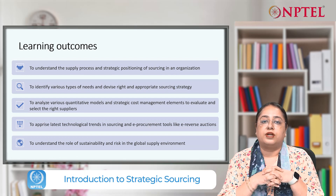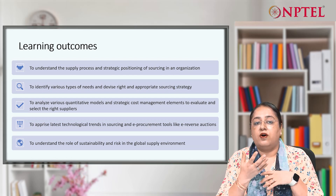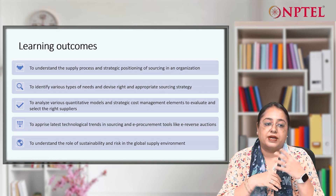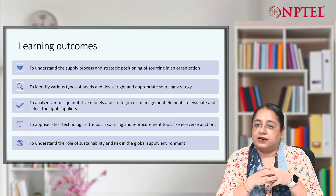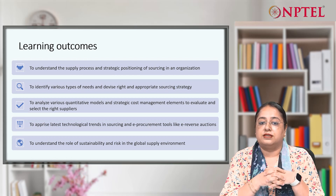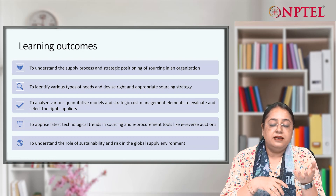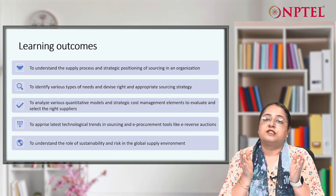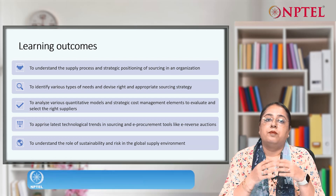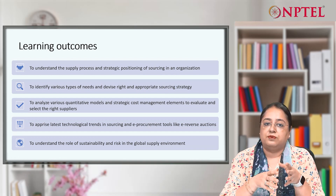We will also understand what are the various quantitative models. It is a very important decision for any organization, because around 70 to 80 percent of spend goes into buying products. When we know that much spend goes into buying products, it is very important to understand what is the right price we are paying. This can be done by having a strategic cost management perspective through the sourcing function — the right cost analysis and price analysis — so that we can make the right decisions in selecting and evaluating suppliers.